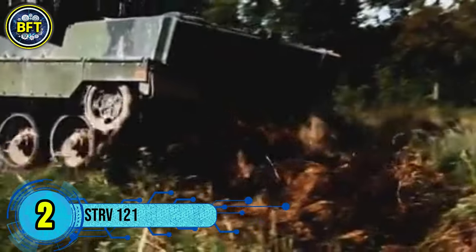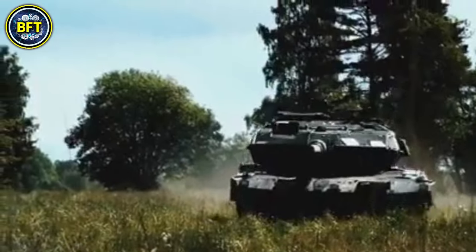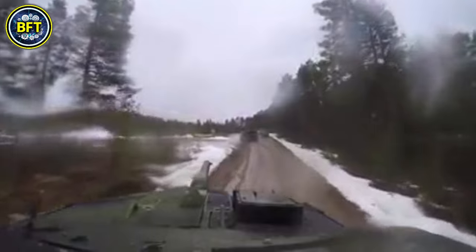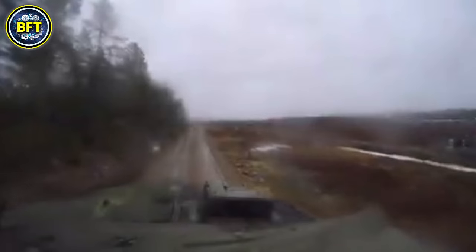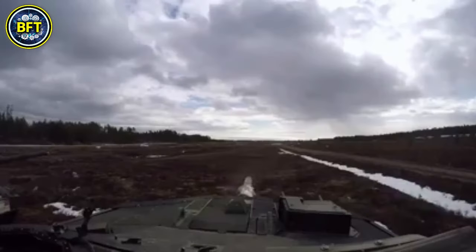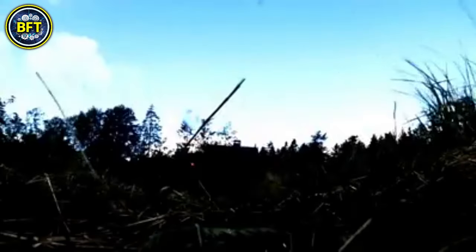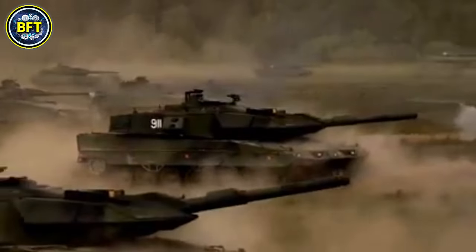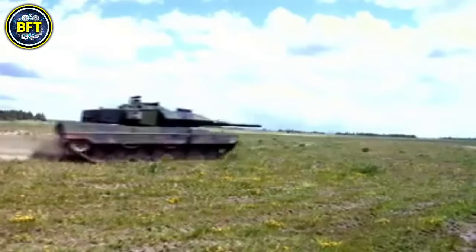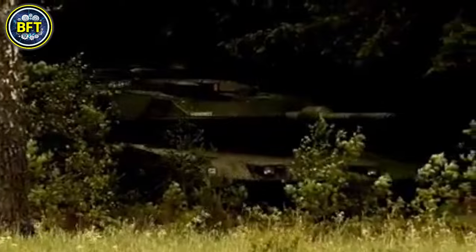Number 2: STRF-121. The STRF-121 is the Swedish variant of the Leopard 2A4, developed by Krauss-Maffei Wegmann in Germany. It was introduced to the Swedish Army in the 1990s to replace older tank models. Weighing about 138,000 pounds, the STRF-121 is equipped with a 120mm smoothbore gun and advanced Barracuda camouflage, which minimizes its infrared signature. Powered by a diesel engine that produces 1,500 horsepower, it has excellent mobility for a tank of its size, reaching speeds of about 42 miles per hour on roads.